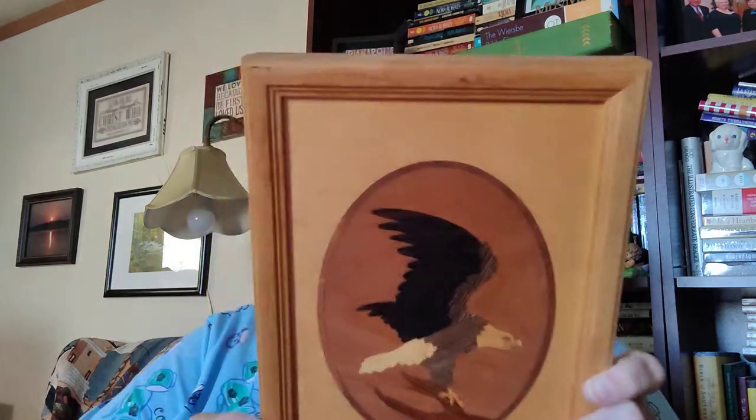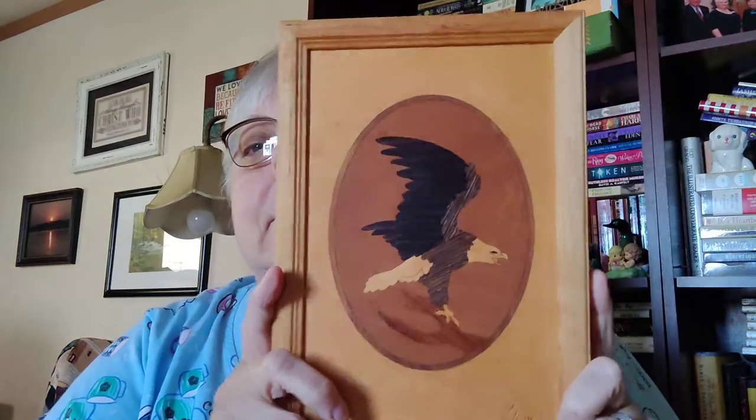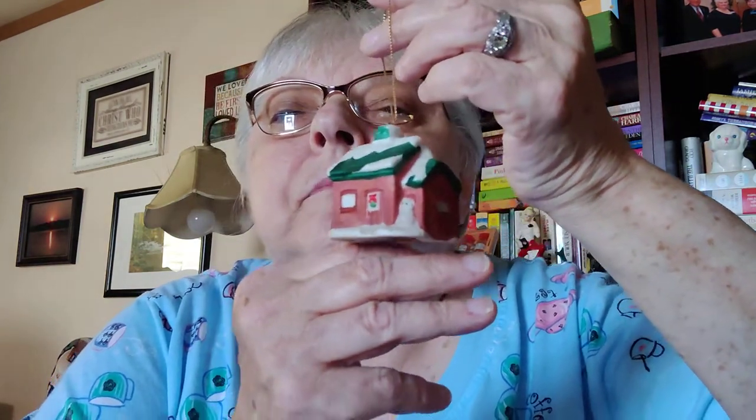I got this Hudson River inlay eagle picture — it's all inlaid woods, and it's signed by Nelson. I forget his first name but he makes a bunch of this stuff. It's in beautiful, beautiful shape — I just think it's so pretty, I was shocked to see it. I also got a little box of Christmas ornaments from Hamco. One is missing — there were three — but they're all like little houses. They were made in Taiwan and I know they're from quite a few years ago, but I thought they were cute.